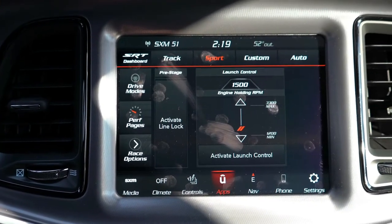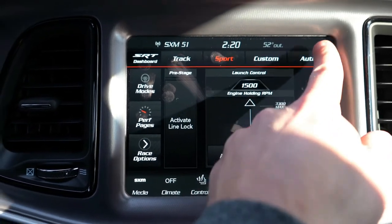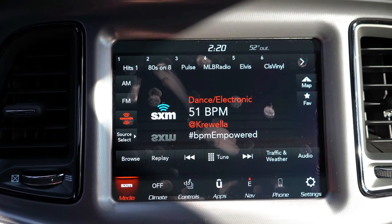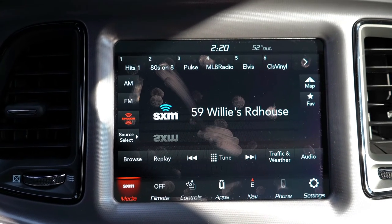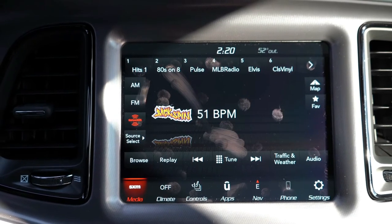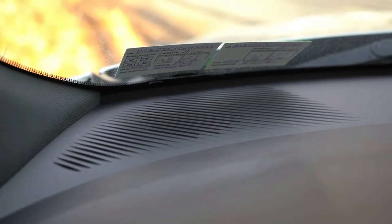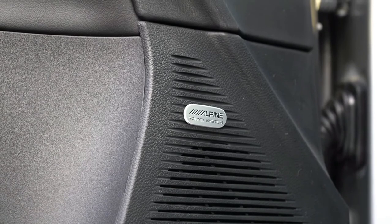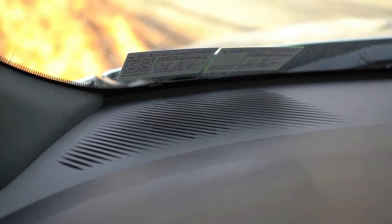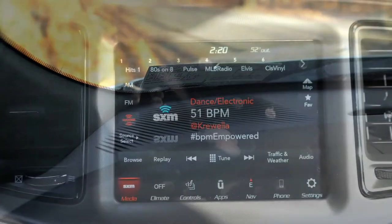There's also an 18-speaker Harman Kardon sound system for $1,795 with a subwoofer in the trunk and a GreenEdge external amplifier. With the Alpine system we have today — 506 watts, nine speakers — the loudness and clarity were excellent; not quite as much bass as expected, but that's what the Harman Kardon is for.